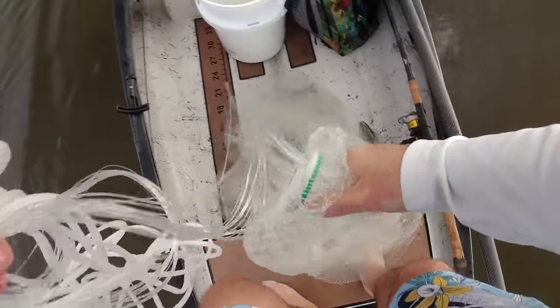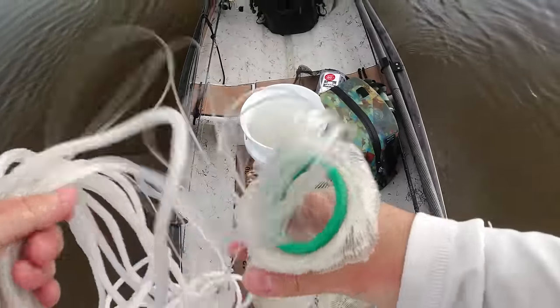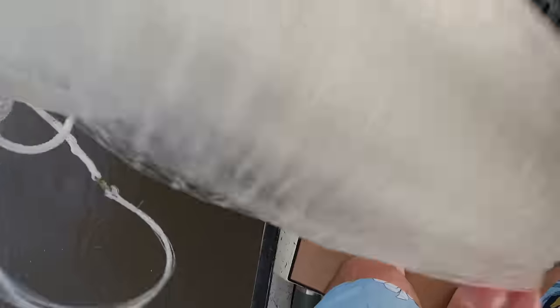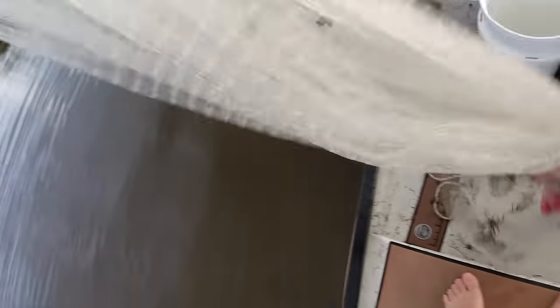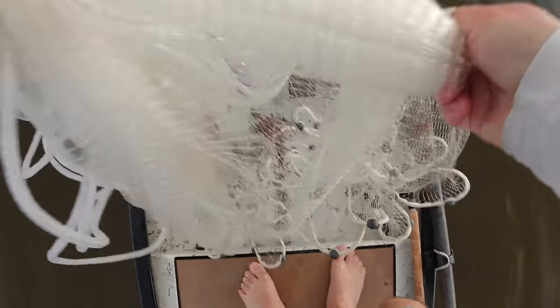Got four or five mullet right there — it's been super slow today but finally came up on a group I could reach. There's not many around, which is actually good. If I can find some good snook today I should get bites, because if there's not much bait around and I put a bait in front of a fish, their eyes should light up. Let's get those in the bucket.